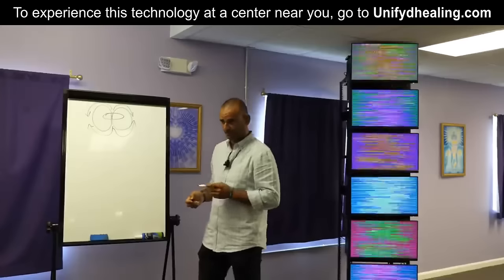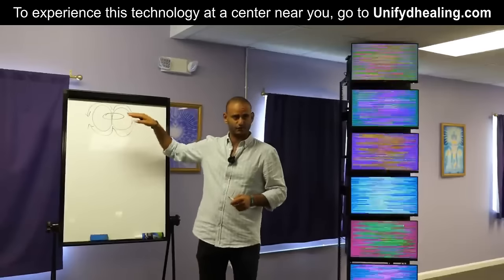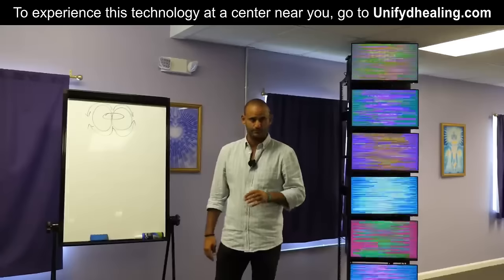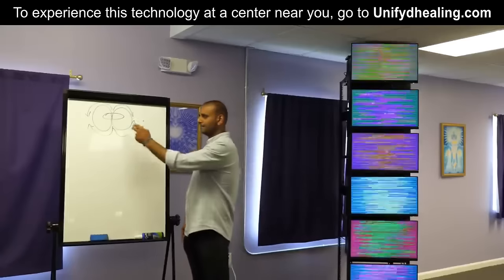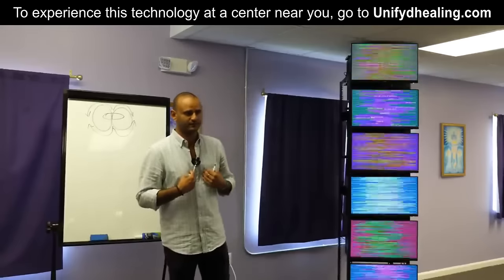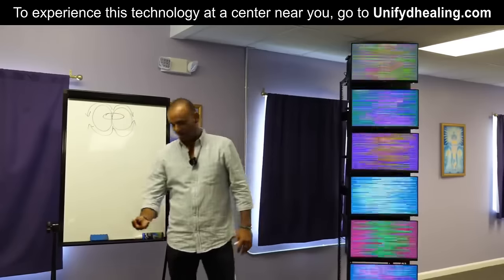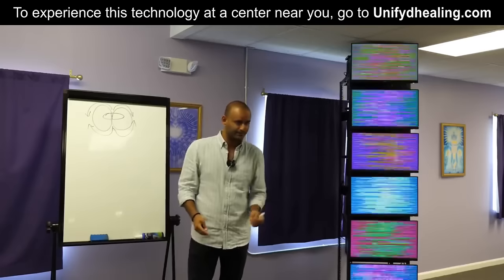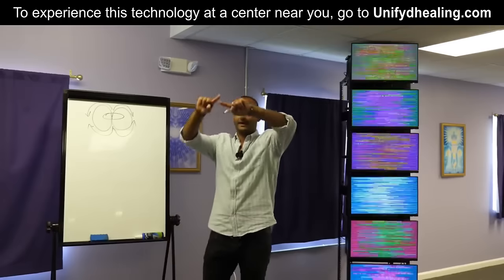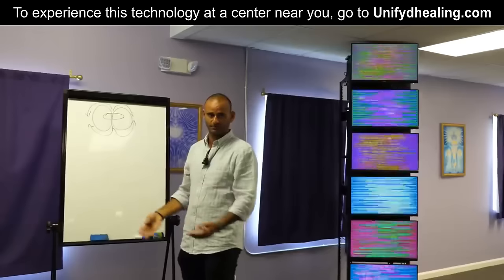There's a movie called Thrive, produced by Foster Gamble and his wife Kimberly. In 2012 it came out, and they proved that the torsion field — the toroidal field, that donut of energy that moves in all directions simultaneously with no beginning or end — is the basis of all creation as we know it. Your heart and its energetic field operates in a torsion field. Your whole body operates in a torsion field. Everything from an apple to a rock to the entire planet Earth has an energetic field around it called a torsion field.